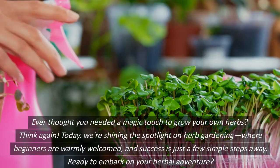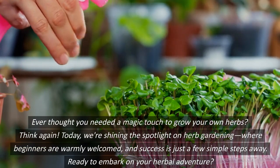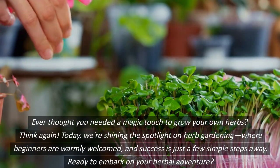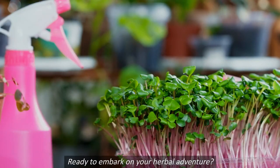Ever thought you needed a magic touch to grow your own herbs? Think again! Today, we're shining the spotlight on herb gardening, where beginners are warmly welcomed and success is just a few simple steps away. Ready to embark on your herbal adventure?